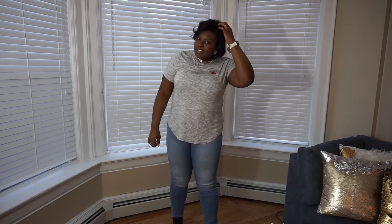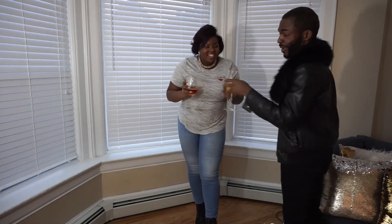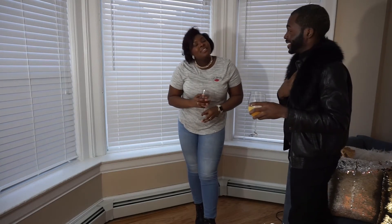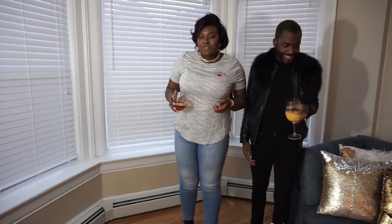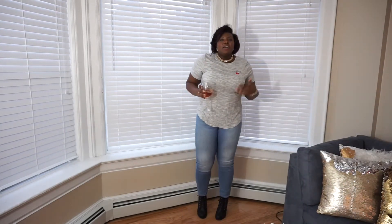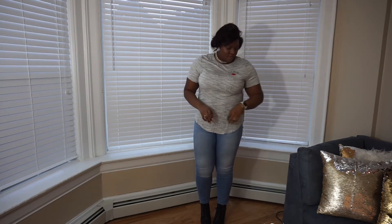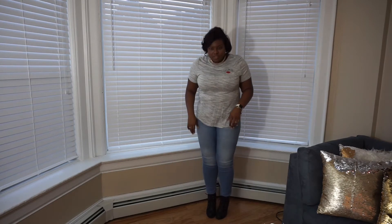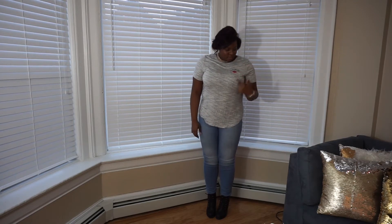My best friend is coming in — she brought a fur coat, so you know she came to play. She's got a mix drink. This shirt was $5.99, and I had to have it. It's a simple shirt I can just throw on whenever, and I'd do this as a whole outfit. It says 'Ooh La La' with a kissy lips graphic, which I thought was super cute.